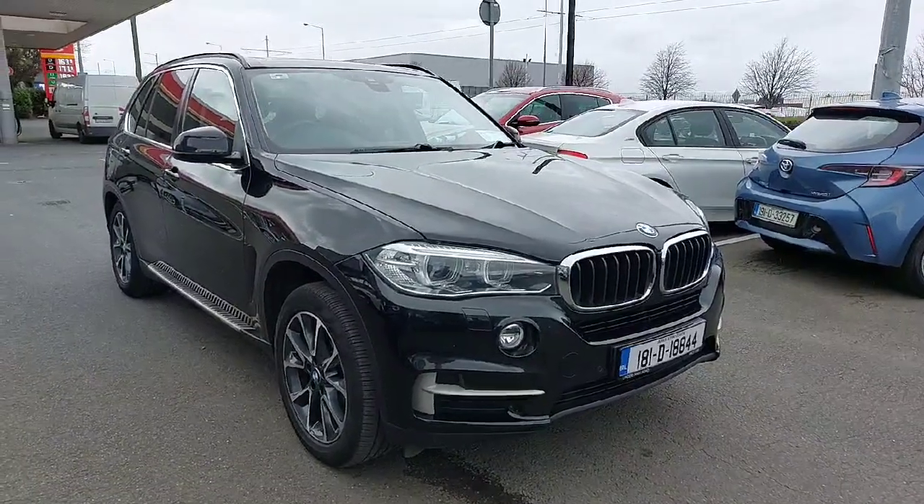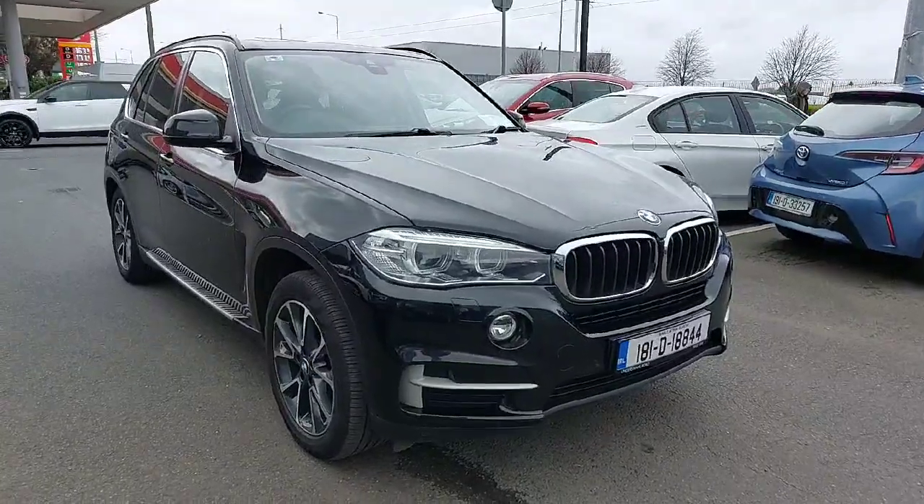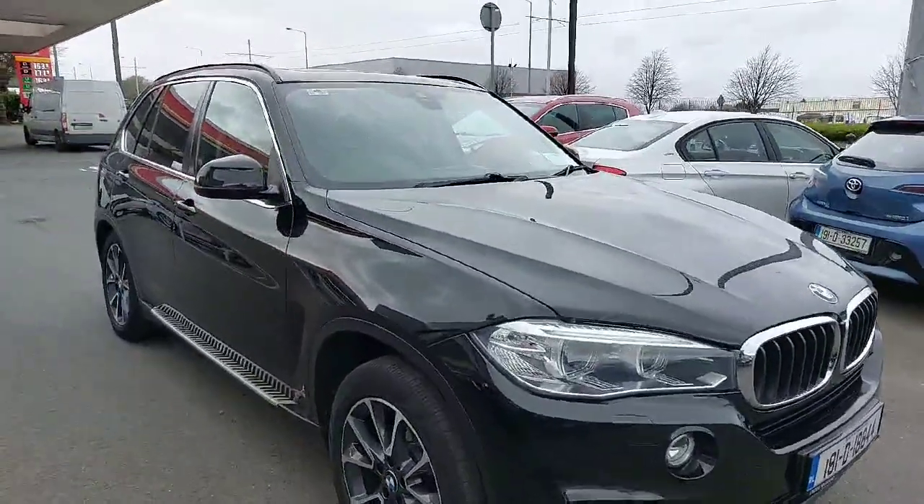How's it going folks? James here from Linders on the Nice Road again, just taking into stock this absolute stunner — probably one of the most luxurious cars on the road: the BMW X5.